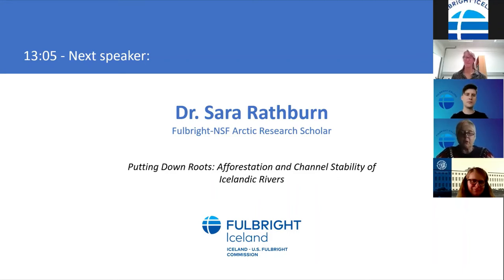We're going to start with geologist Dr. Sarah Rathburn, associate professor at Colorado State University in Fort Collins. The commission actually has an MOU with CSU giving a full tuition waiver to an Icelandic student who receives a Fulbright grant to attend graduate school in any field. Sarah is hosted by the University of Iceland's Institute of Earth Sciences and will be splitting her time between Reykjavik and north Iceland, looking at the role of bank erosion in landscape degradation.